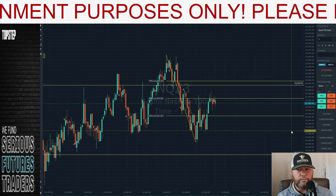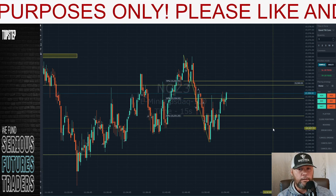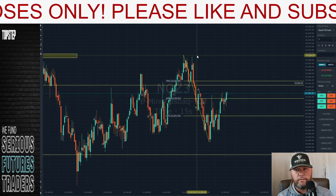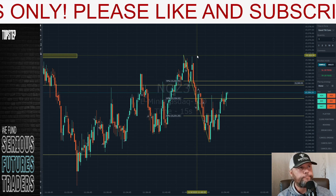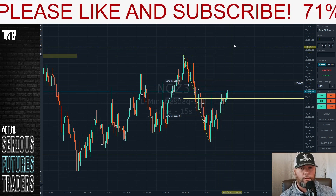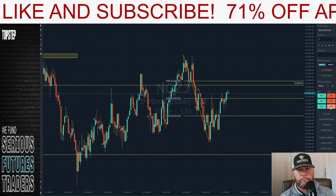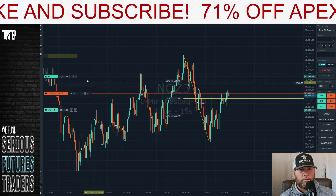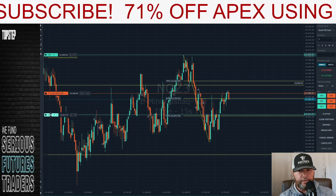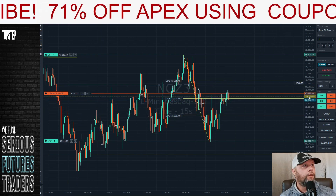I actually think this would be a logical short. Still more of a risk than I would like to take — 10 points. We'll take it. If we lose on this trade, this will be the last trade on this account for the day. If we lose. I do think the trade makes sense.